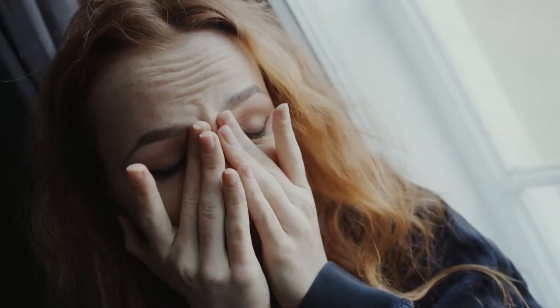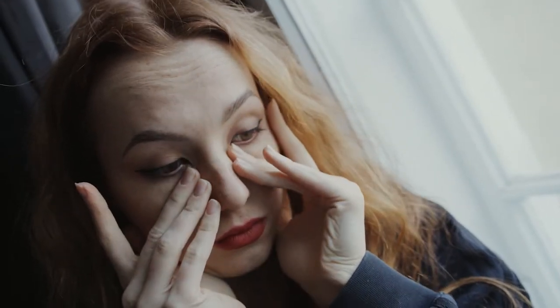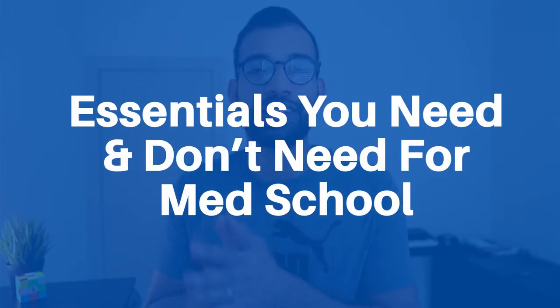Med school can be expensive alone, but then you add all the books, resources, supplies, and all the other random costs — it can be overwhelming. Today we'll talk about the essentials that you do need for medical school, as well as the most important resources that you don't need. Let's get into it.